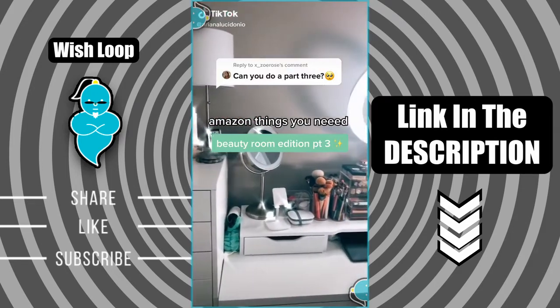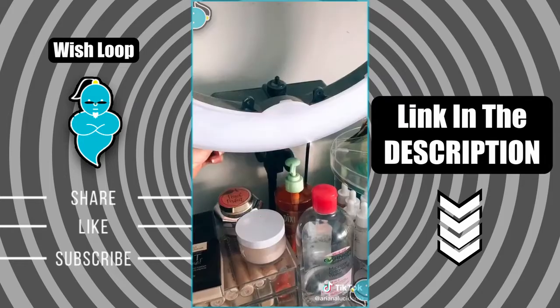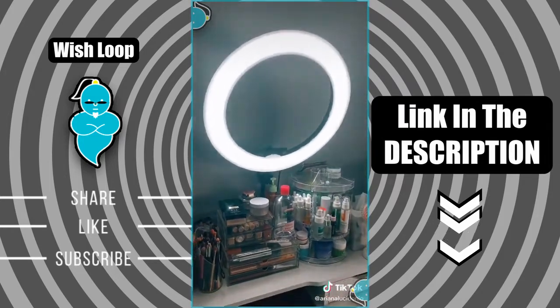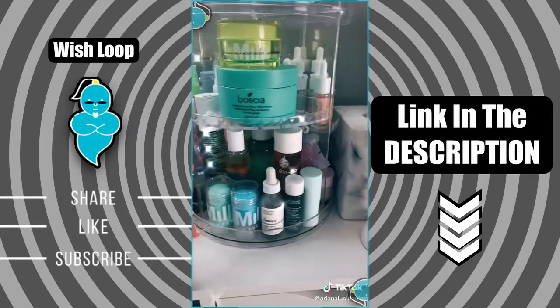Let's talk about Amazon things you didn't know you needed — beauty room edition, part three. First up is my ring light, which is pretty self-explanatory, but ever since I bought this I can't even do my daily makeup without it. Definitely worth the money. Then we have this rotating carousel which I personally use for skincare.